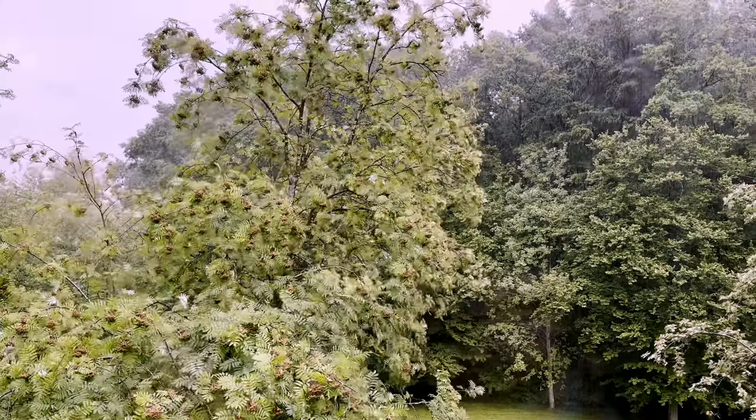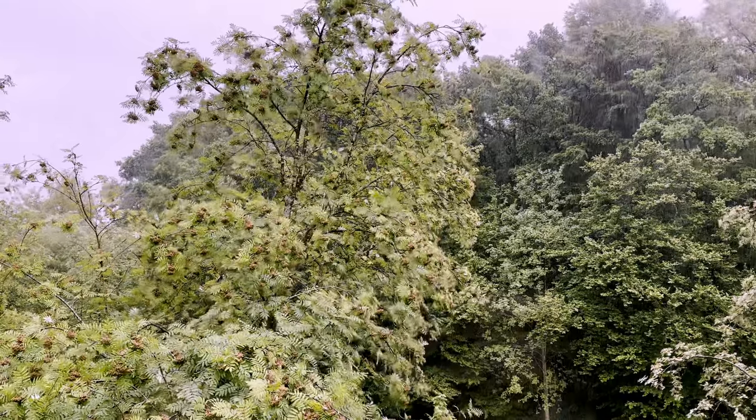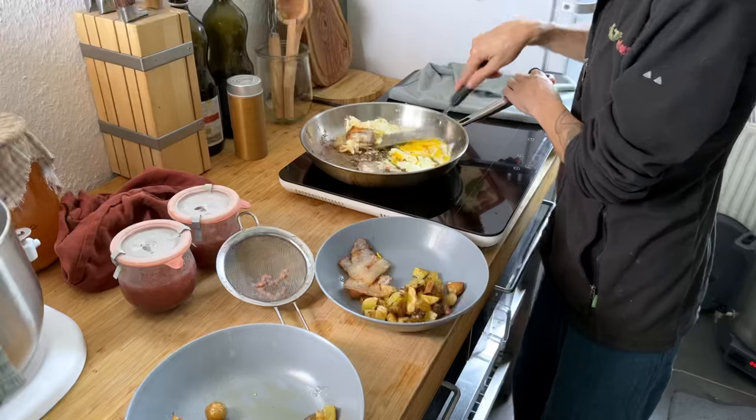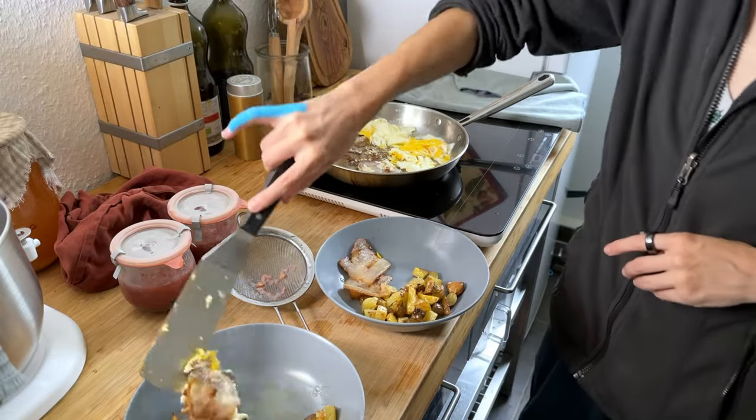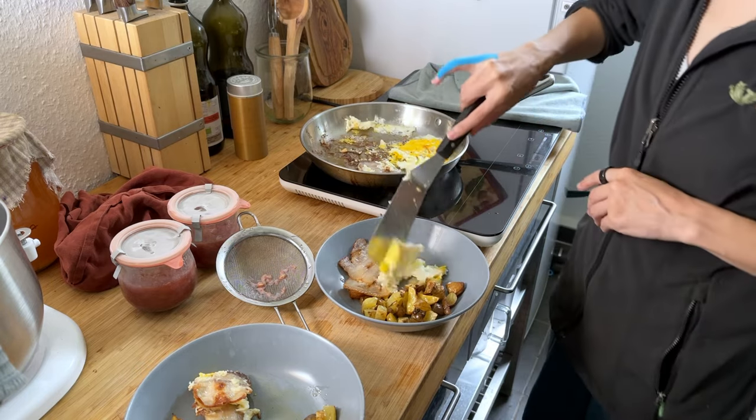While another heavy downpour soaked everything outside, I made a quick lunch — more of the volunteer potatoes, some slices of bacon from the local farm, and eggs from the garden neighbor.